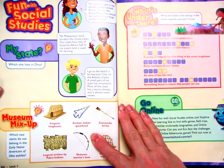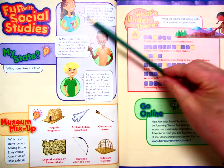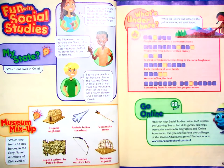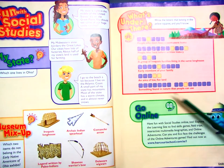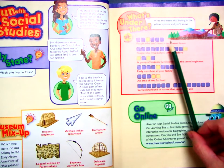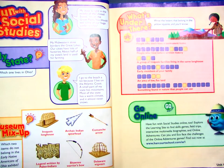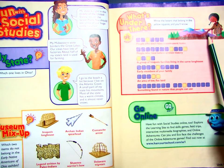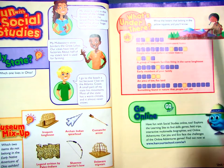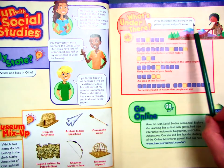If you turn to page 52, this page has some puzzles and games to help you review what you learned in this unit. You should read these and see if you can figure out which one of these three kids lives in Ohio. Do this museum mix-up and see if you can figure out what the two correct answers are. This is a vocabulary activity — find the answers that match and fit in these blanks. Please don't write in your social studies book, but you can write these words on another sheet of paper. In this picture, this Indian girl is lifting something up, and it says write the letters that belong in the yellow squares and you'll know. So once you look up these six vocabulary words, find the letters that are in the yellow boxes, and that will give you the answer to this question.